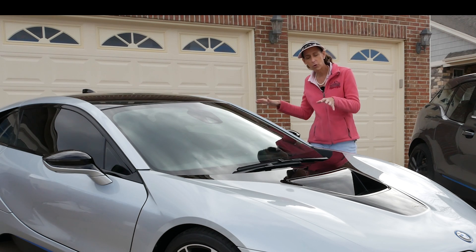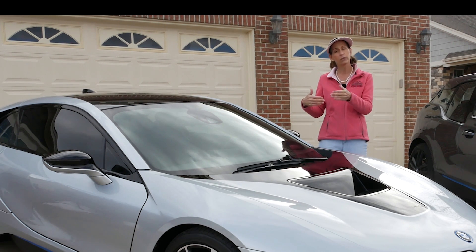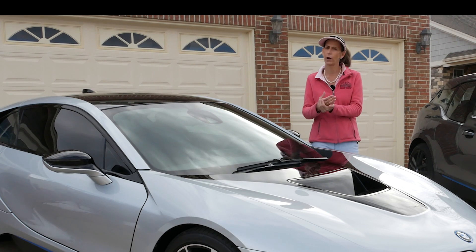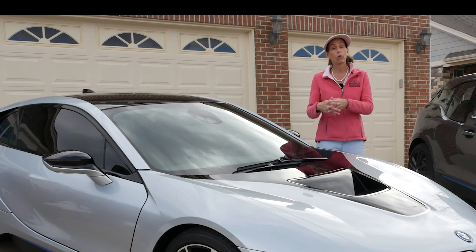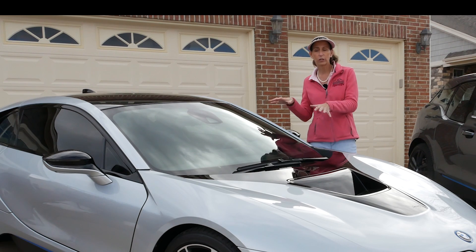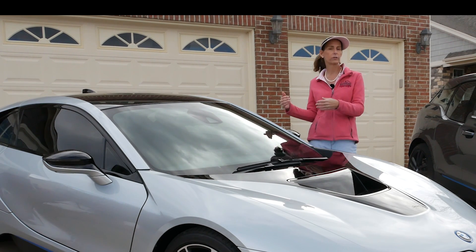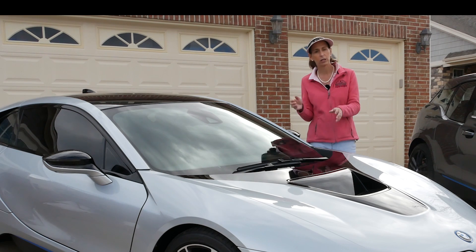Another thing about having both powertrains in this car is that if you need to drive into a city center and they require it to be all electric, or you get a huge tax break for that, that's great but these cars aren't completely electric. So it can reduce the amount of benefit you get from the all-electric.